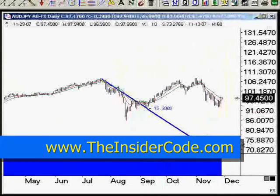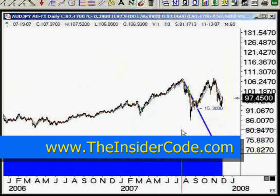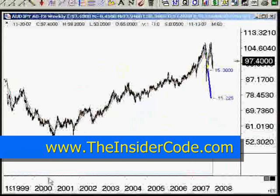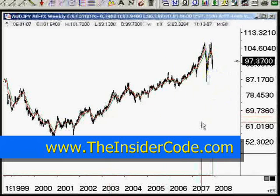That puts the Aussie yen down here around 75-80 — so multi-year lows if it does manage to get down there, but certainly not all-time lows. You can see back in 2000-2001, the Aussie yen was down here at 60. So we have to remember that there's a lot of room on the downside for all of these yen pairs.